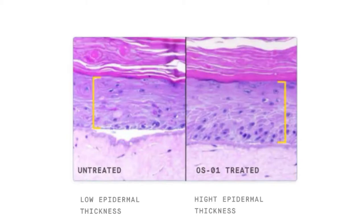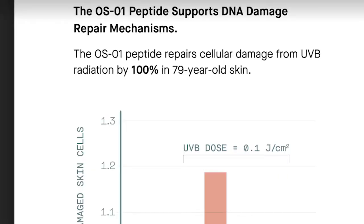Looking at the scientific data for the OS-01 face topical supplement: when skin is untreated there is low epidermal thickness, while when you use the OS-01 treatment there is high epidermal thickness. In the clinical trial, individuals using OS-01 started to get thicker skin. The OS-01 peptide also supports DNA damage repair mechanisms.